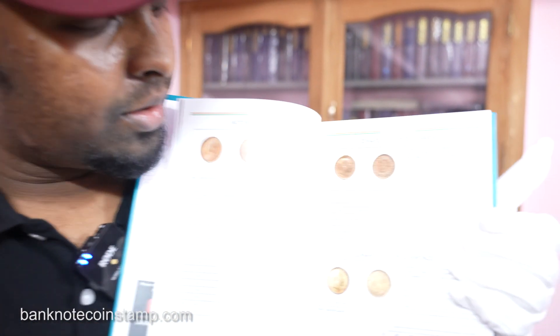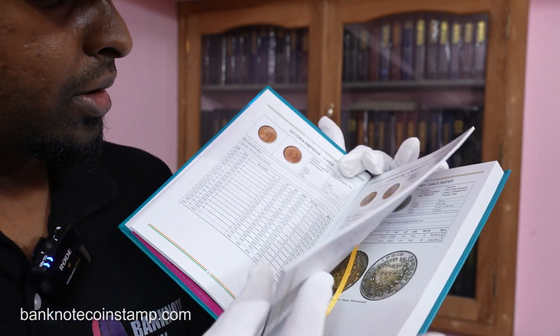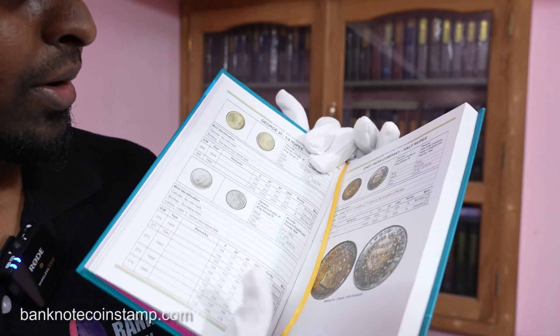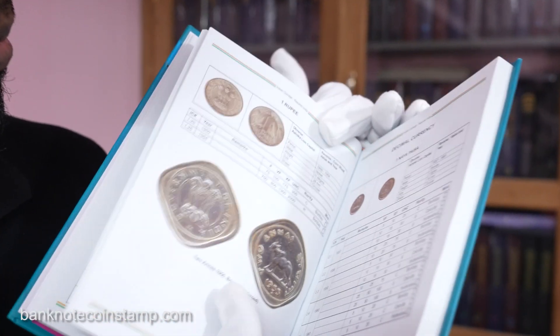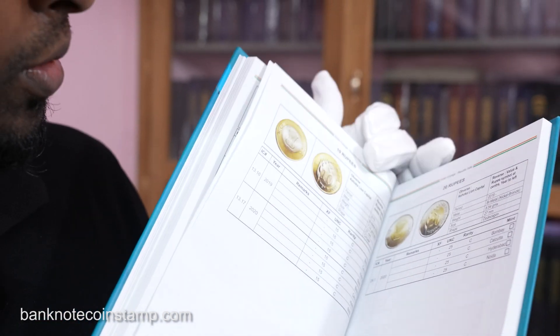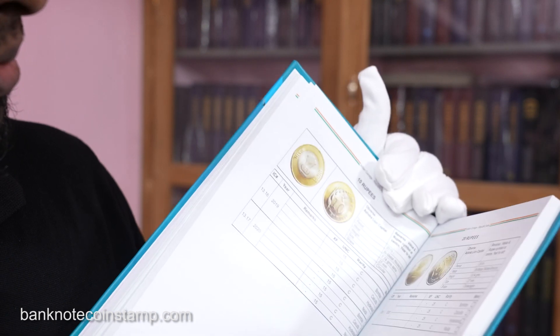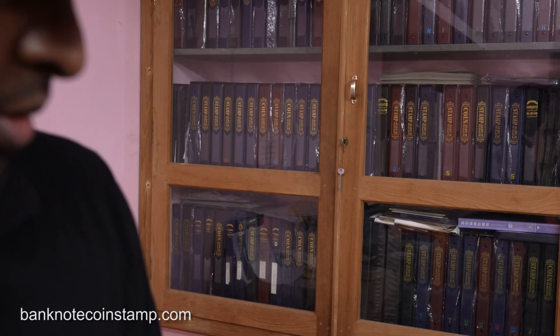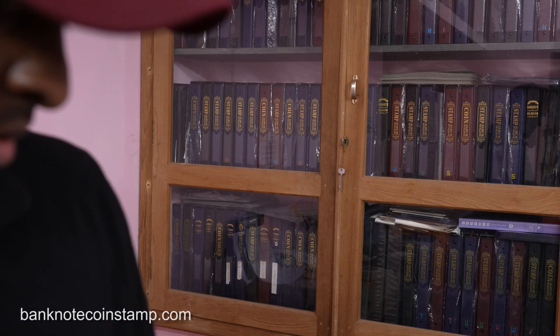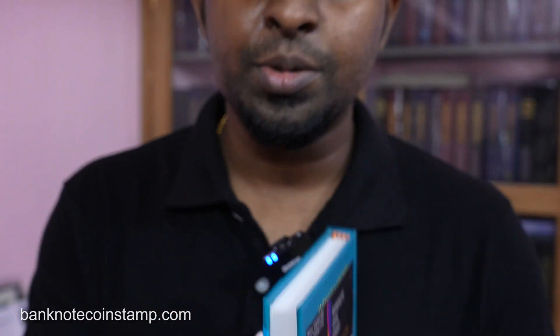You can see here all the details — the coins and different coins listed throughout. This book has around 355 pages of content.